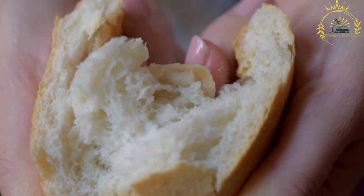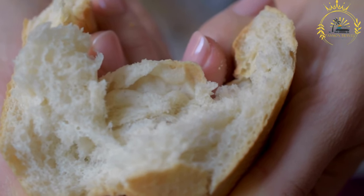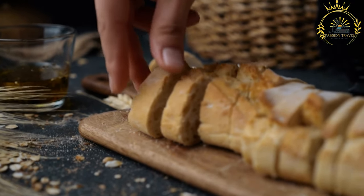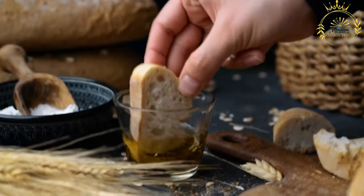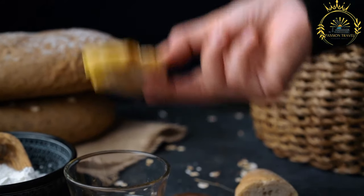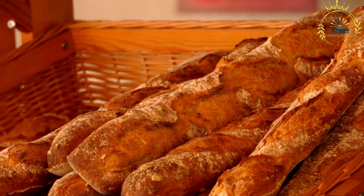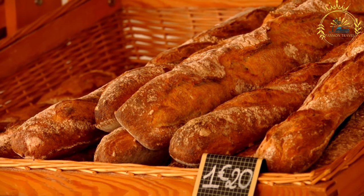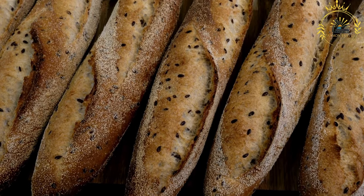Availability: boulle is widely available throughout Chad, both in urban and rural areas. Local bakeries and street vendors often sell freshly baked boulle daily. Depending on the region, you may find variations incorporating different grains, spices, or other ingredients for a unique local flavor. When visiting Chad, trying boulle is a must to experience the country's culinary culture, whether with a hearty stew or as part of a sandwich.